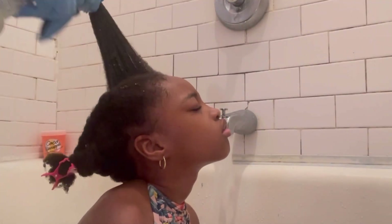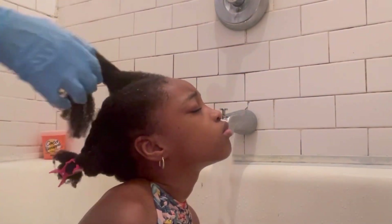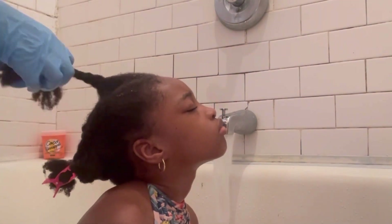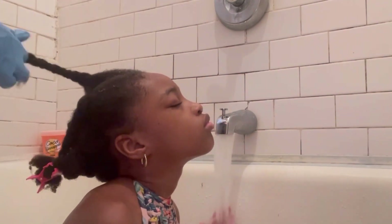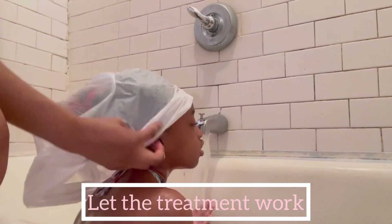I believe I already posted a video of how I make my onion juice — if you're interested I will link it above or put it in the description box so you can see how I make my onion water. It's also important to let the treatment get into the hair and into the scalp.